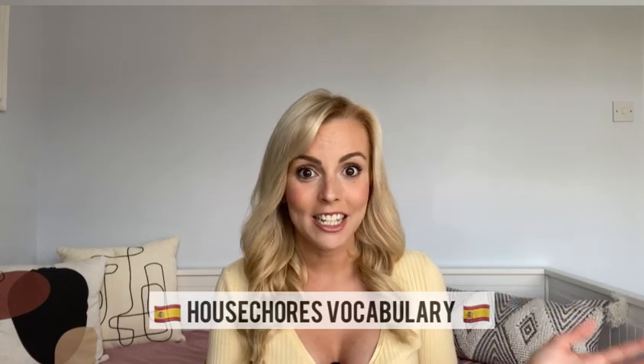Hola a todos! Welcome back to Spanish with Patri. Today I am here to teach you one of my specialties, according to my husband: how to nag people to get the house chores done. Are you ready? Vamos!